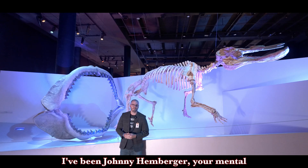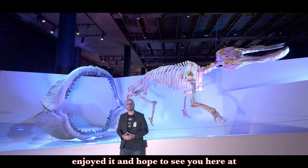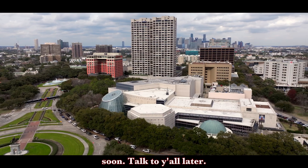I've been Johnny Hamburger, your mental curator and the HMNS YouTube and podcast manager. Hope you enjoyed it and hope to see you here at the Houston Museum of Natural Science real soon. Talk to y'all later.